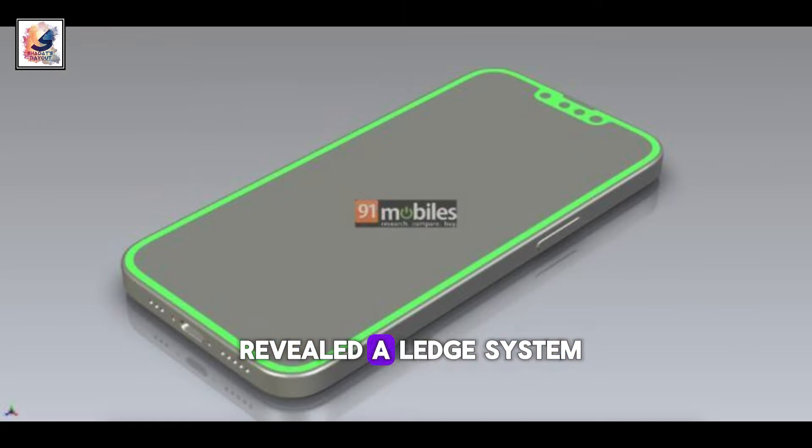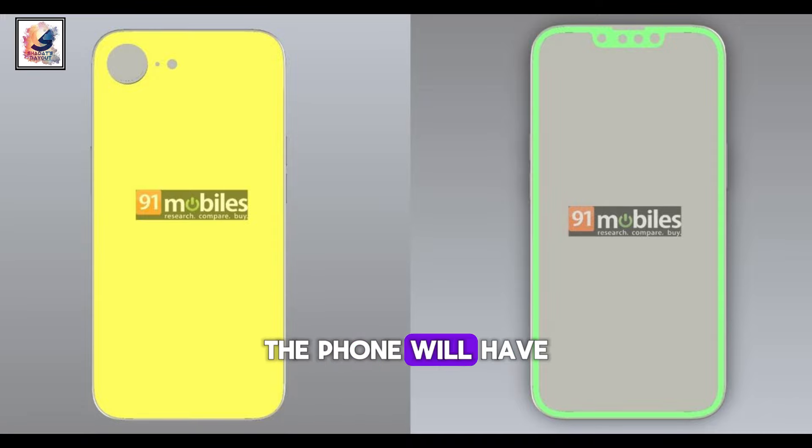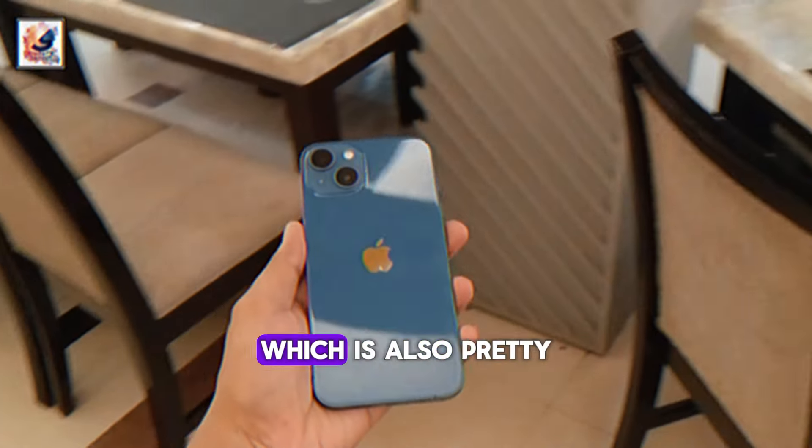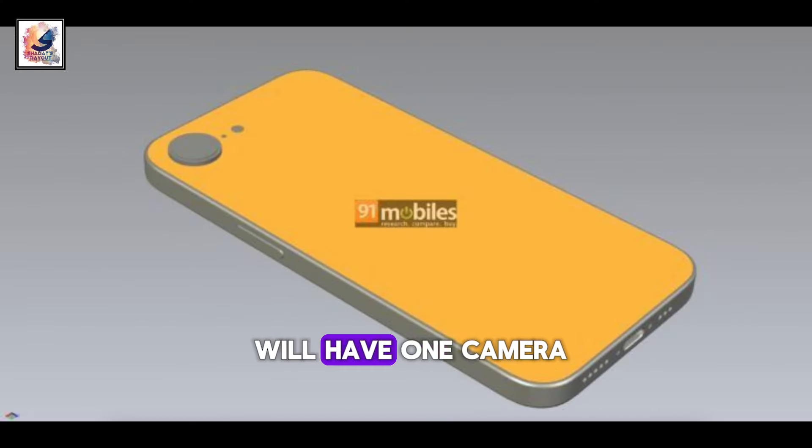A few weeks ago, alleged CAD renders of the new phone appeared. The source revealed the phone will have the body of the iPhone 14, which is also pretty close to the iPhone 13 and iPhone 12, but will have one camera on the back.